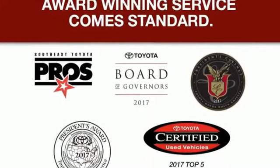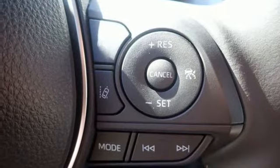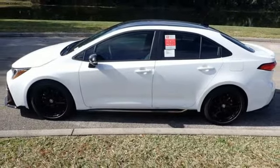Automatic continuously variable transmission, aluminum wheels, gas pressurized shocks, and i4 engine. See it for yourself when you take it for a test drive.